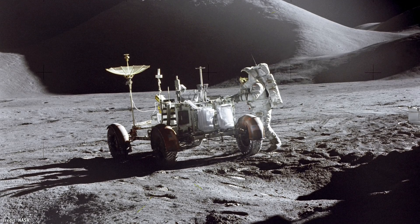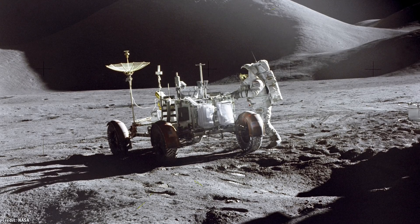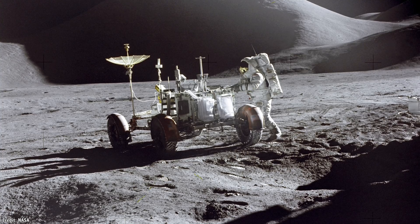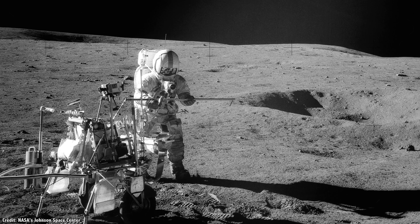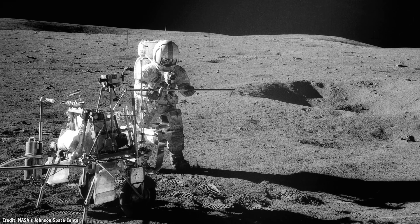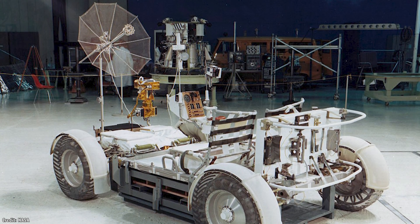The Lunar Roving Vehicles were battery-powered cars designed to work in the low-gravity, vacuum environment of the Moon. During Apollo 11, Neil Armstrong and Buzz Aldrin stuck close to their lander, never getting farther than about 100 meters from home base, and walking about 1,000 meters in total. Apollo 12 through 14 were similar, with the astronauts using their feet to get around, but everything changed with Apollo 15.